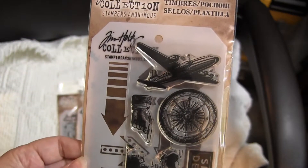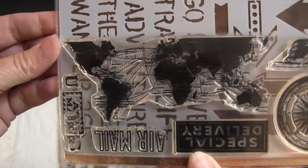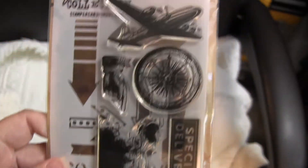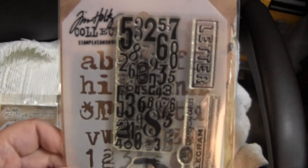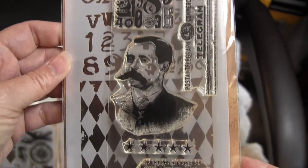This is the Air Travel set. You can see it's got a world map on it, and then the stencil with it. These particular five, you can get them for $4.50 a piece or $5.20. This is called Special Delivery.